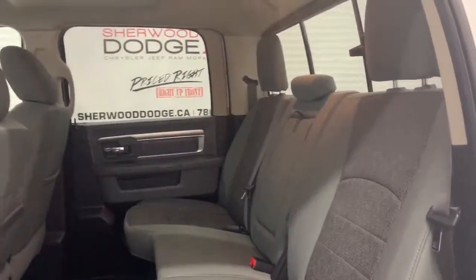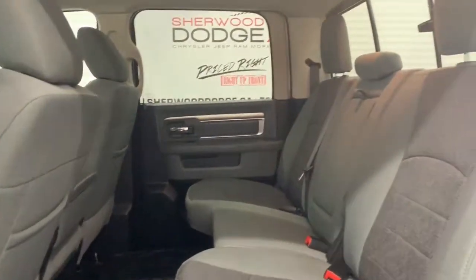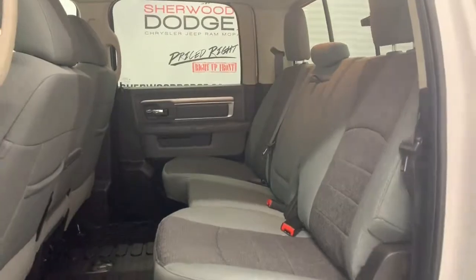In the back those cloth seats do continue. There's lots of room between the first and the second row, and there also is in-floor storage under the seats.